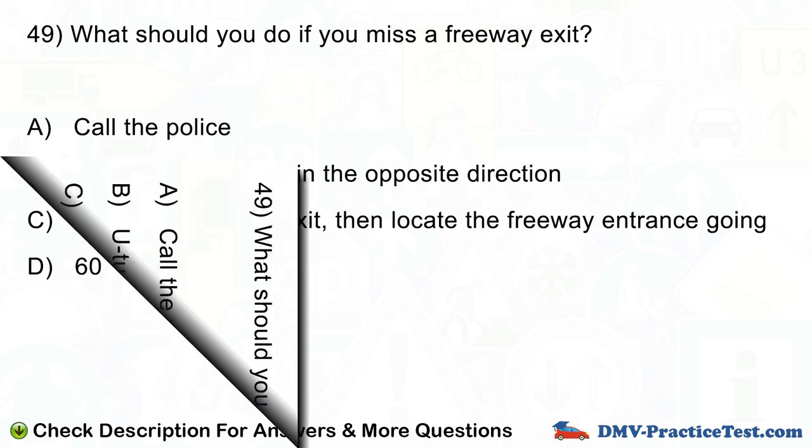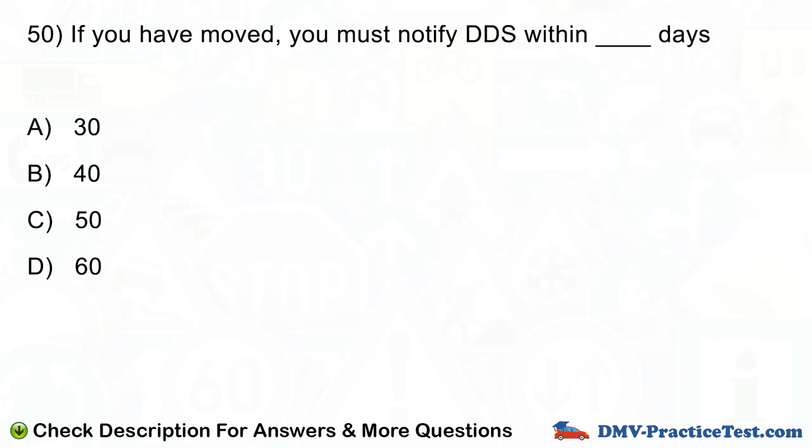Question number 50. If you have moved, you must notify DDS within blank days: A. 30. B. 40. C. 50. D. 60.